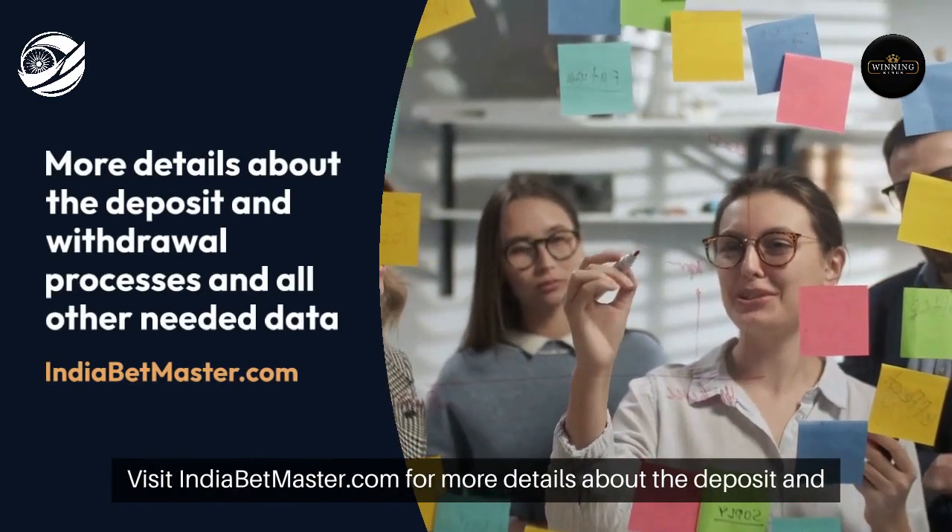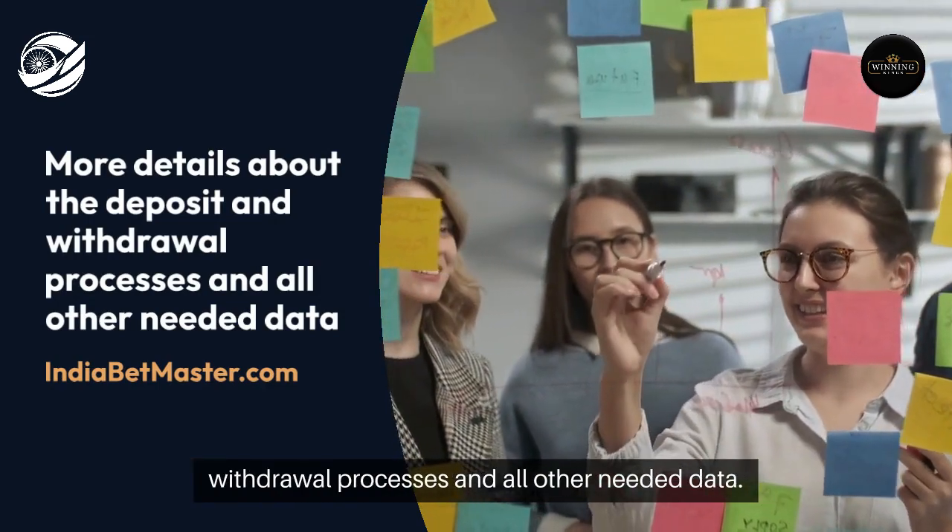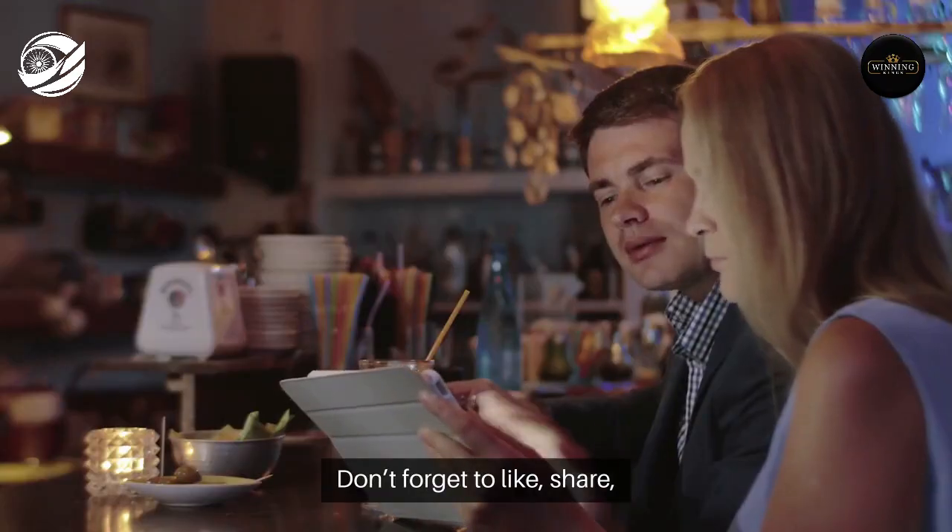Visit IndiaBetMaster.com for more details about the deposit and withdrawal processes and all other needed data. Don't forget to like, share, and subscribe for more betting tips and insights.